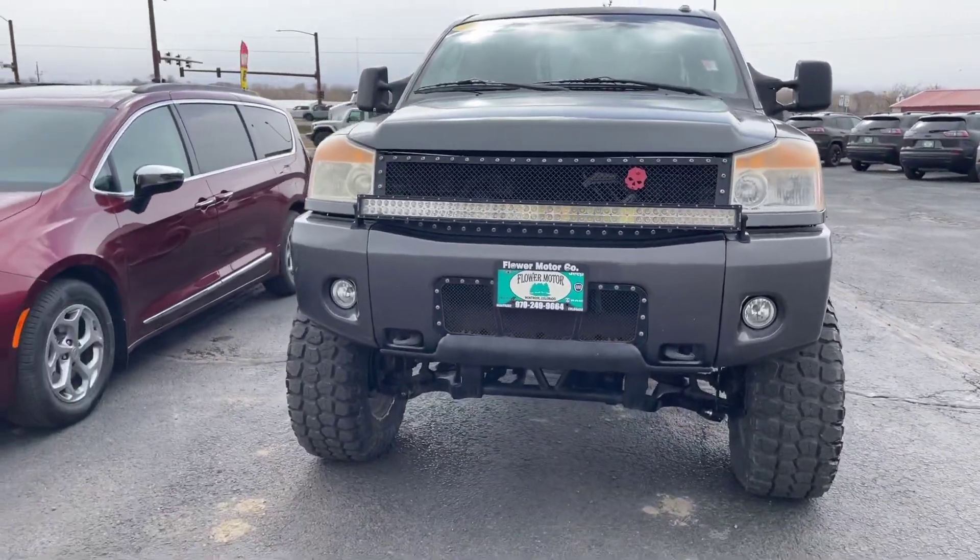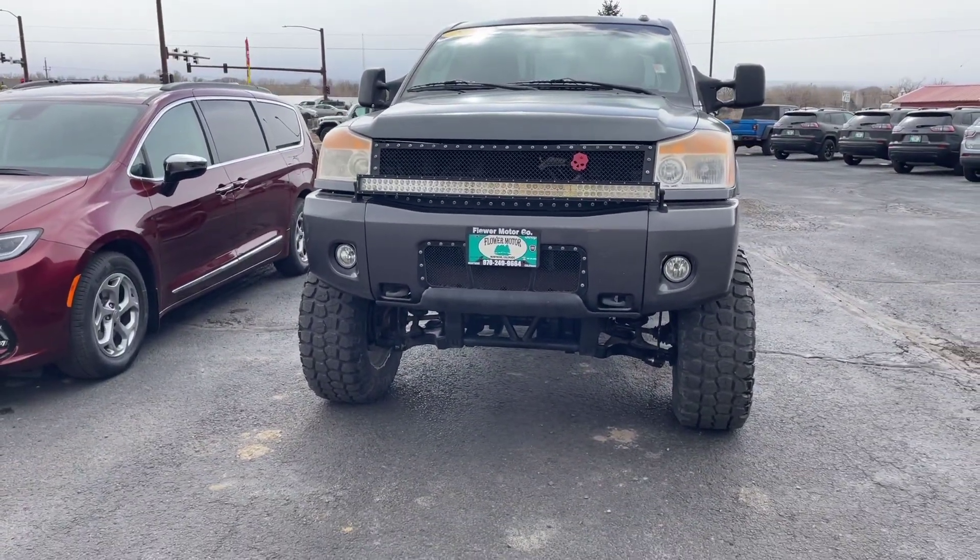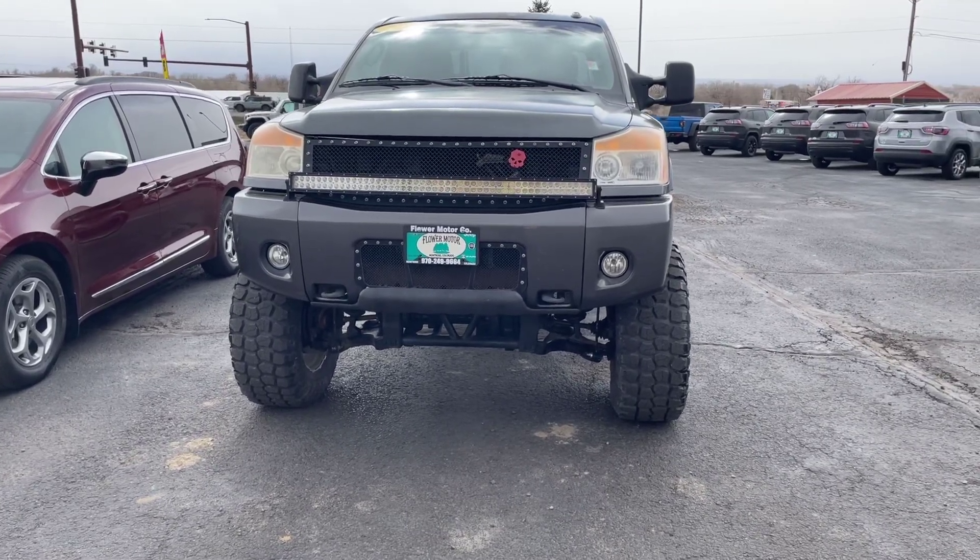Hi everybody, this is Zay from Flower Motor Company at 2580 North Townsend Avenue, just showing you this 2011 Nissan Titan.